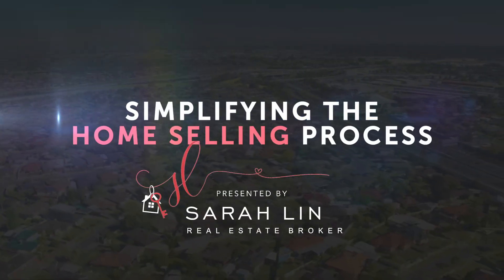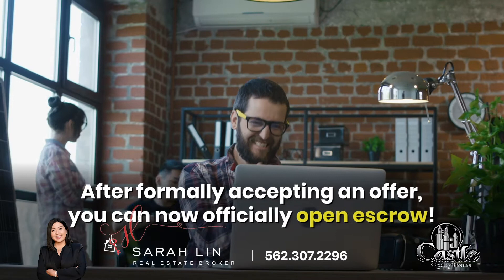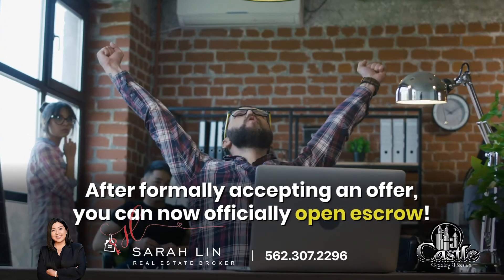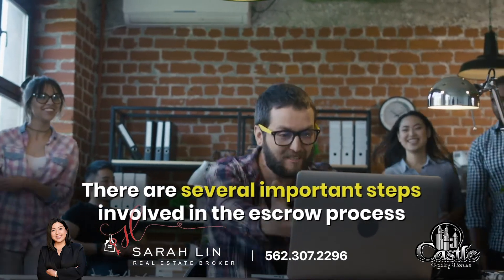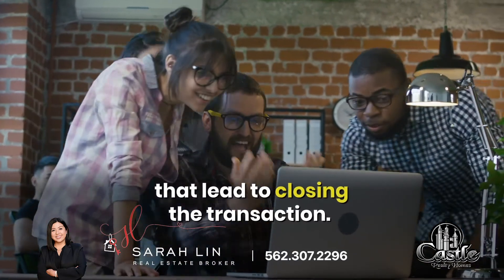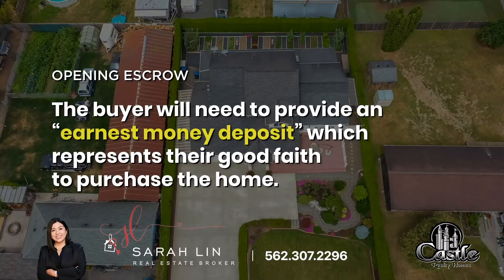Hey, it's Sarah. In this video, we're going to discuss a general overview of what to expect during the escrow process, from inspections, repairs, and negotiations. After formally accepting an offer, you can now officially open escrow. There are several important steps involved in the escrow process that lead to closing the transaction. Here's a quick breakdown of what to expect.